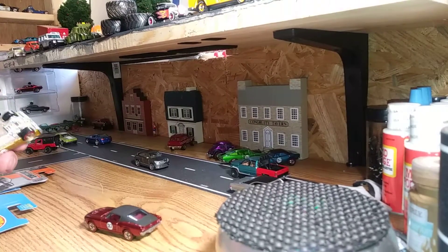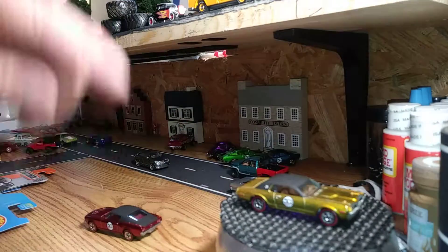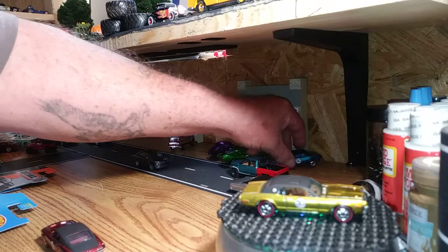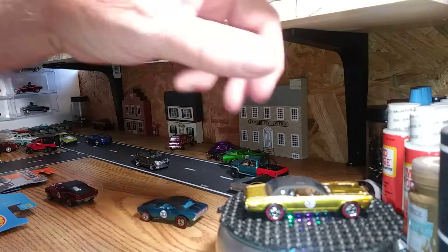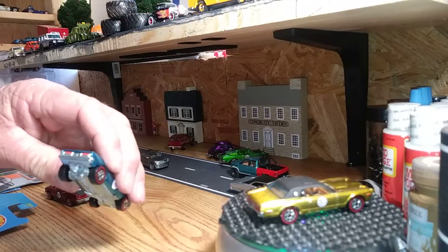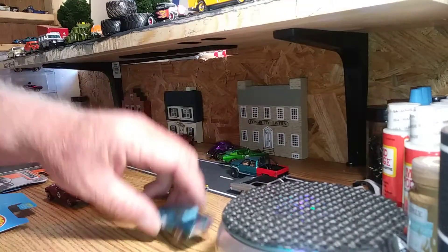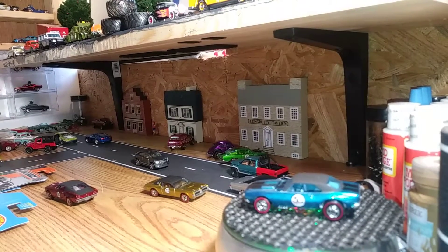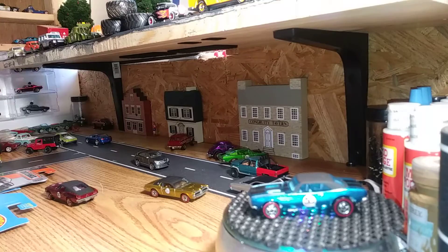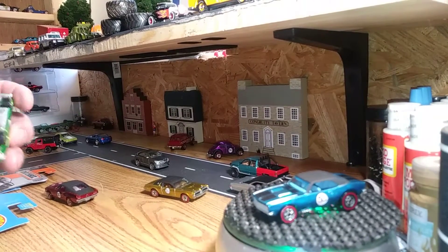One was this 68 Kruger. I picked that up at a Walgreens a few weeks ago. Of course you guys have seen all these, and then I picked up the Camaro the same day I picked up the Kruger. There it is. And yesterday I was in a Kroger's and I finished up the other three of the castings that I needed.